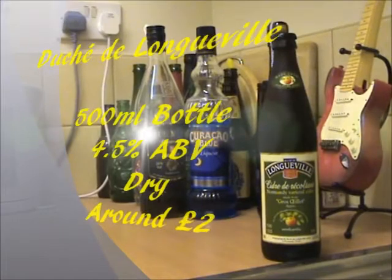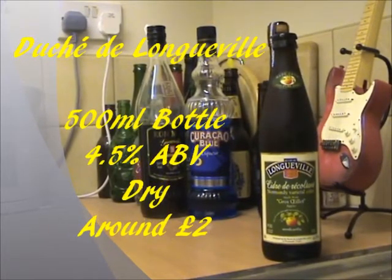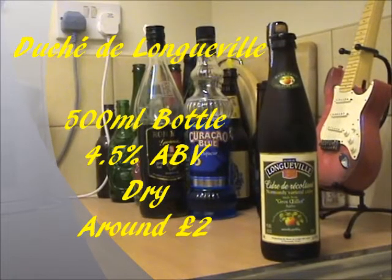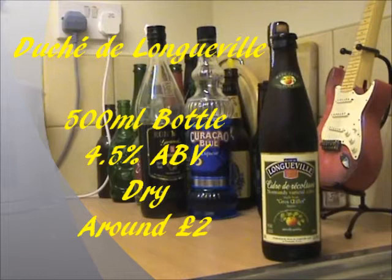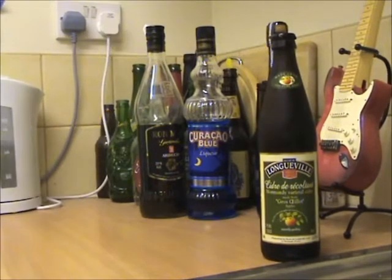Deux de Longueville Cidre is available in these 500ml glass bottles, which at the time of this recording is the only way you can get it. The alcohol percentage is a pretty average 4.5% ABV, and on the front of the bottle it says it's going to be a dry tasting cider. The price is actually pretty cheap — you can get this from Sainsbury's for £2, which compared to some of the other ciders you can get is really, really cheap. Hopefully that won't match the taste, but we'll find out shortly.